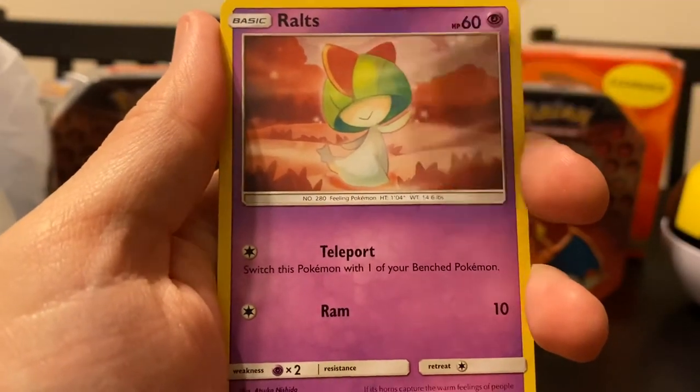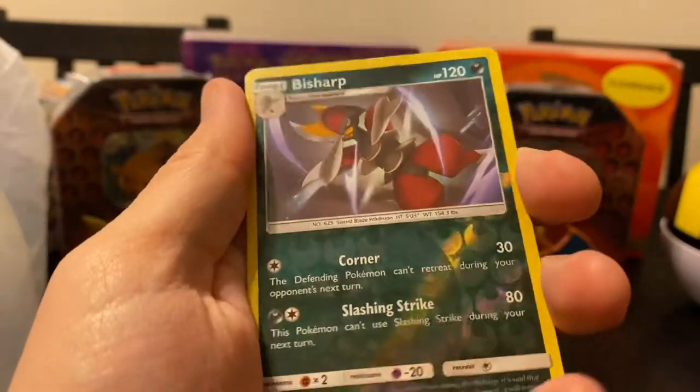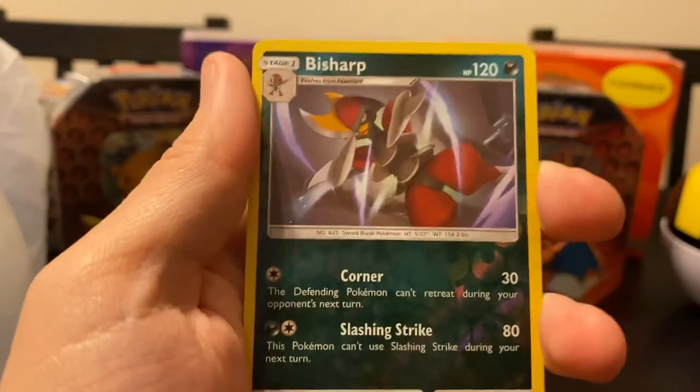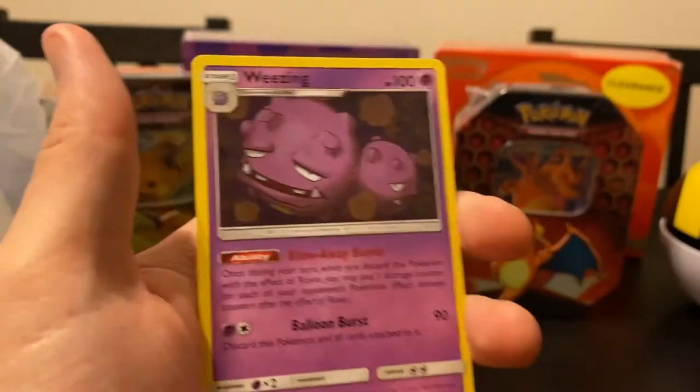There's the bag right there, you can actually see it. Ralts. We've got a Bisharp as the reverse. And if we're going off with green means bad, nothing. Wheezing on the back. And that's that.